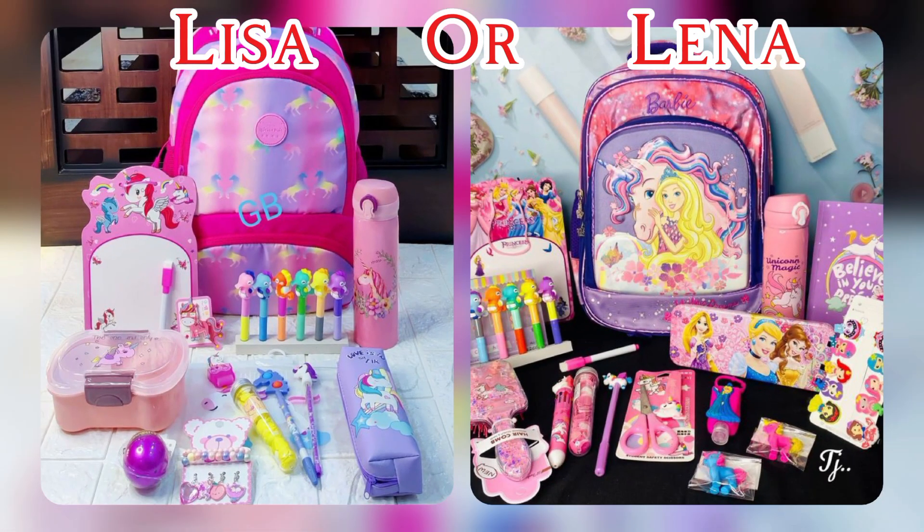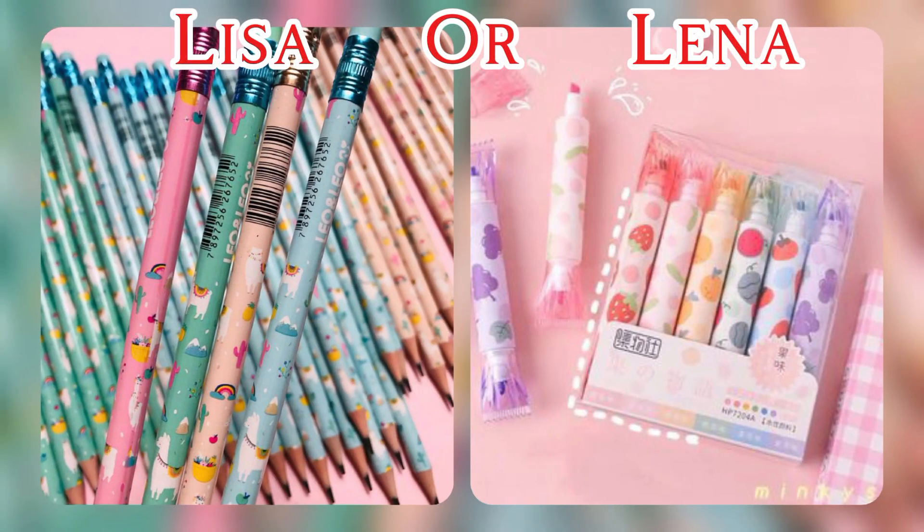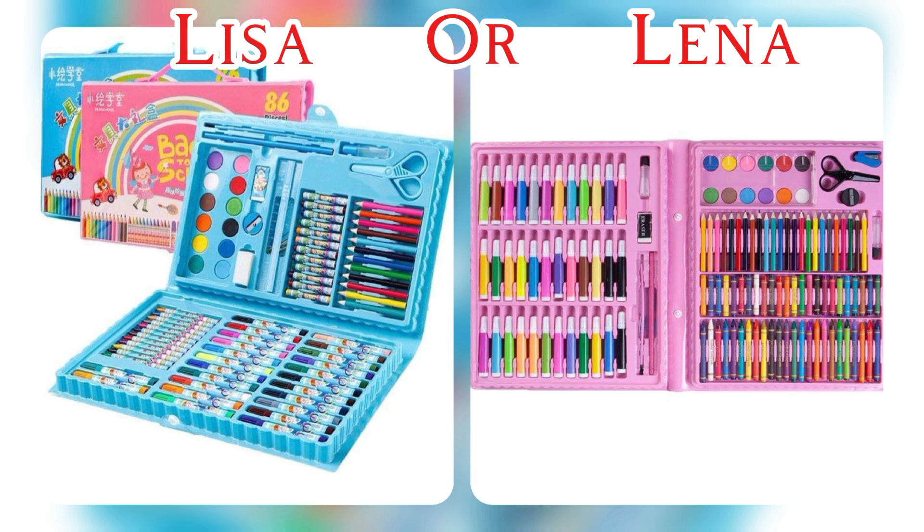School supplies are items that students need for their studies and daily school activities. The supplies can include many things: notebooks, pencils, erasers, rulers, calculators, backpacks, lunch boxes, and more.